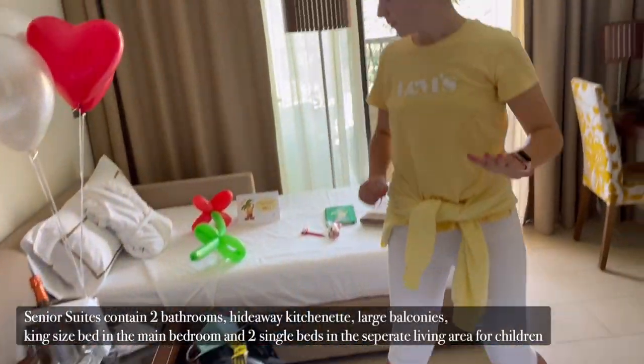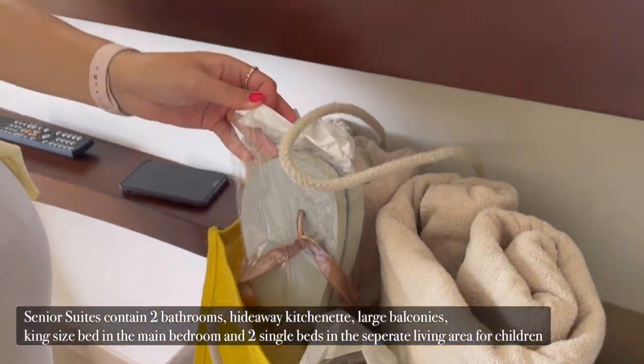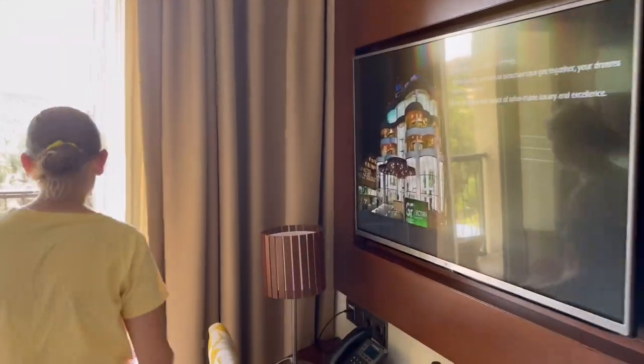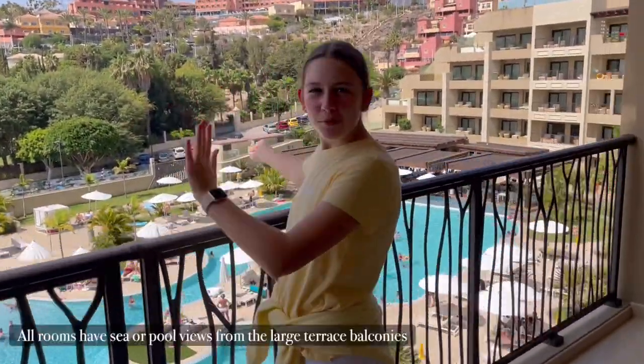Moving on, we have a nice beach bag which they've given to us, which has flip flops in it. And now I'm going to show you onto the balcony — our rooms have a nice view of the pool.